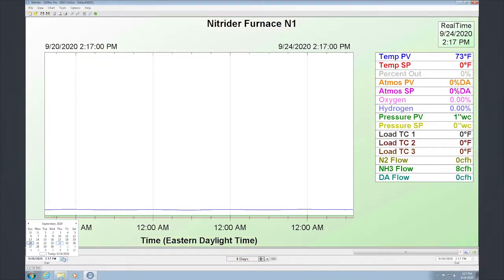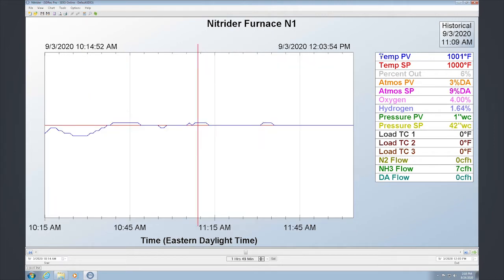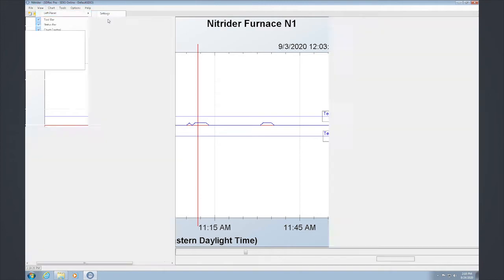SD Recorder is our charting software used for data analysis. It's easy to use, providing tabular, graphical, and statistical data. The SSI SCADA package collects thousands of data points across many pieces of equipment, and SD Recorder can be used to segregate and drill down to specific moments in time for easy evaluation.